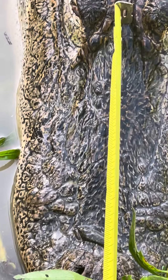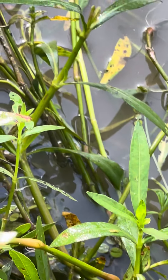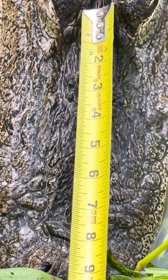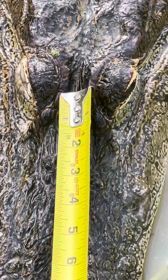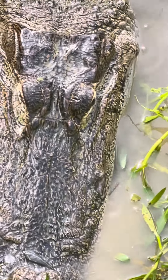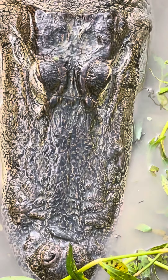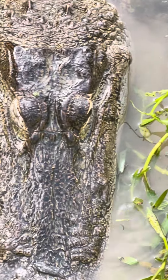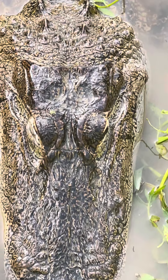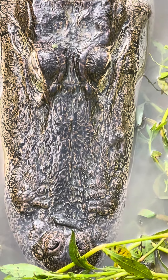You can measure in between his eyes and his nostrils. So where his nostrils are and his eyes, in between that area, it's about eight inches. The inches between the eyes and the nostrils can give you a pretty good estimate about how long they are. So Fred's eight inches in between there, so he's right at eight foot.